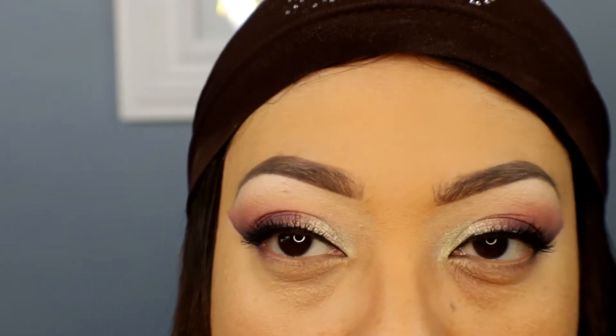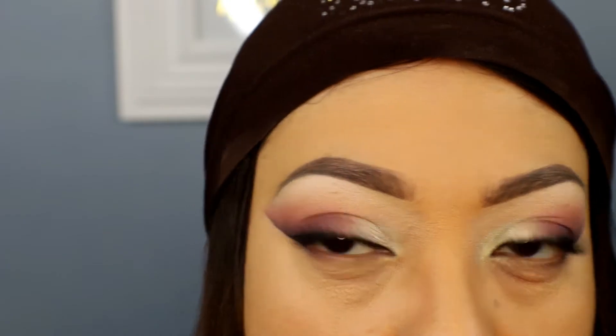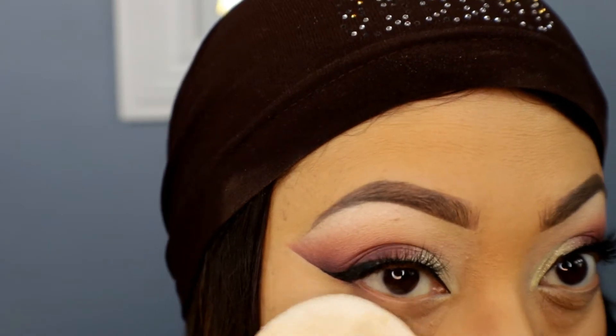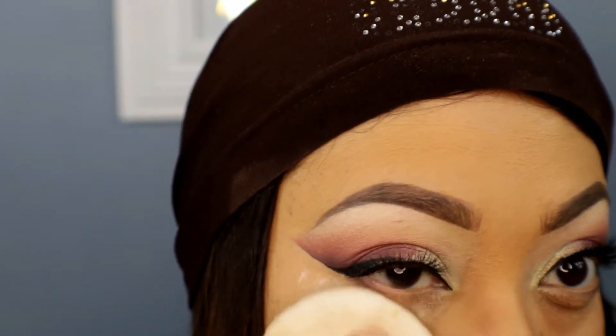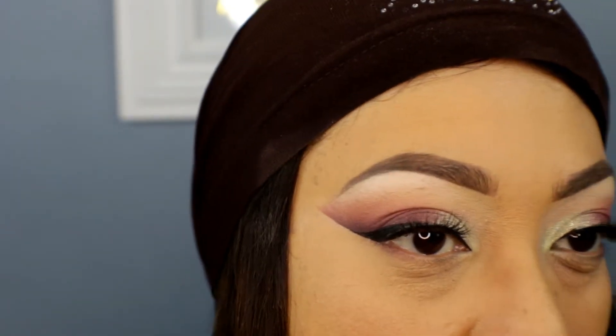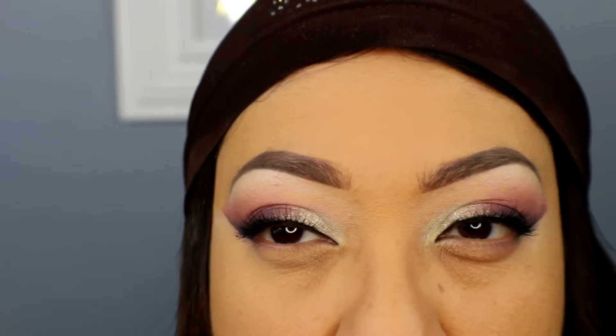I'm keeping everything drugstore, so I'm going to set it with the CoverGirl translucent powder underneath my eye. I don't like to bake too much, but I'll apply it just to set the concealer. So far, so good — there's no separation, no creasing, and it covers pretty nicely. I wouldn't call this full coverage, but it doesn't claim to be.